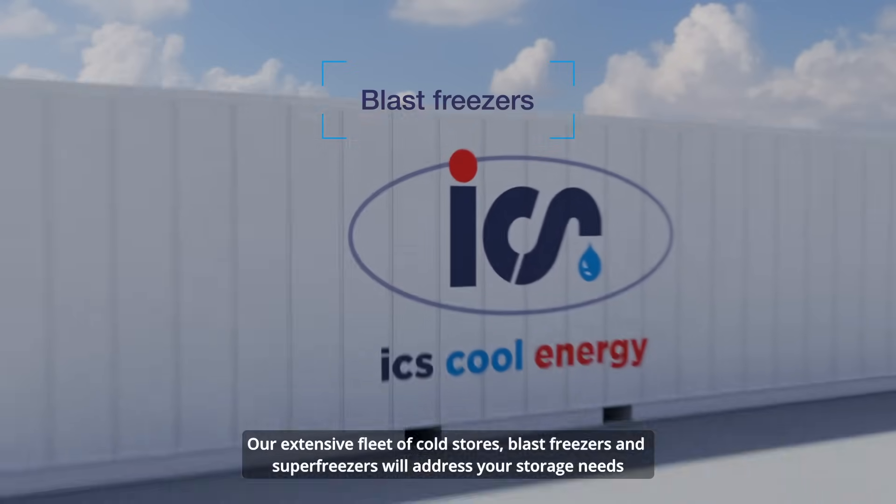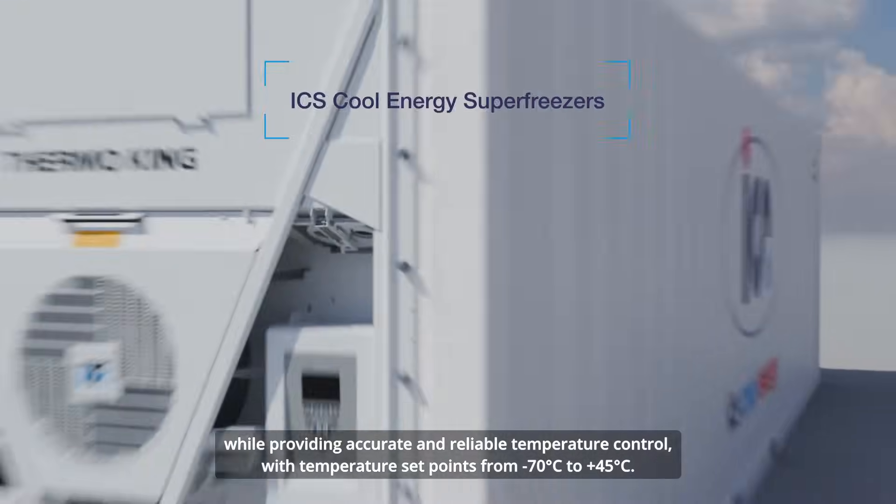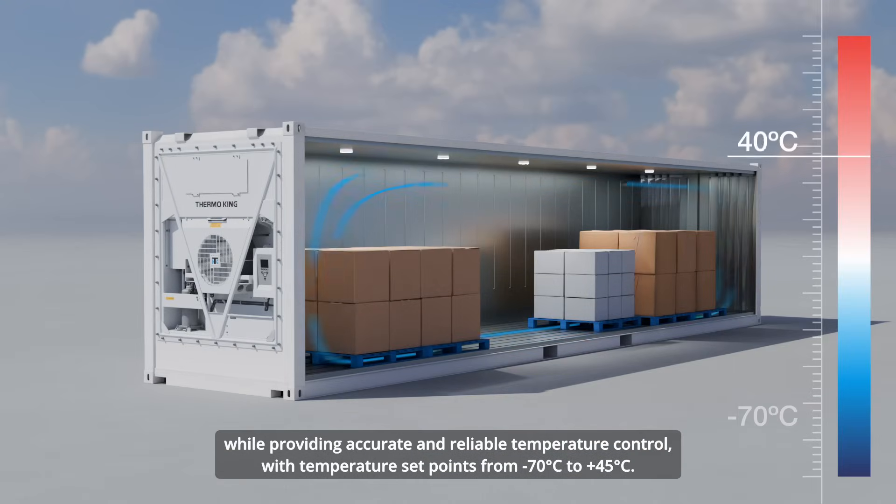Our extensive fleet of cold stores, blast freezers, and super freezers will address your storage needs while providing accurate and reliable temperature control, with temperature set points from -9 to -7 degrees to plus 45 degrees Celsius.